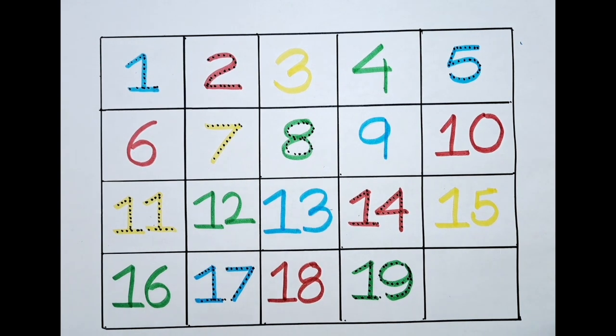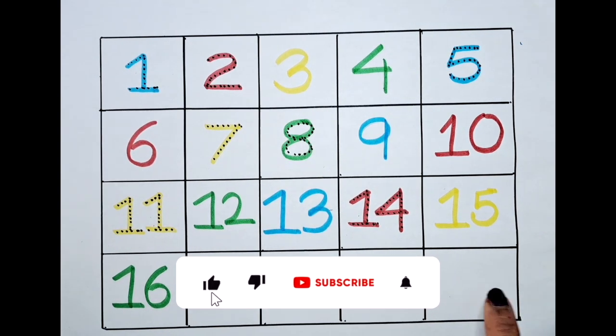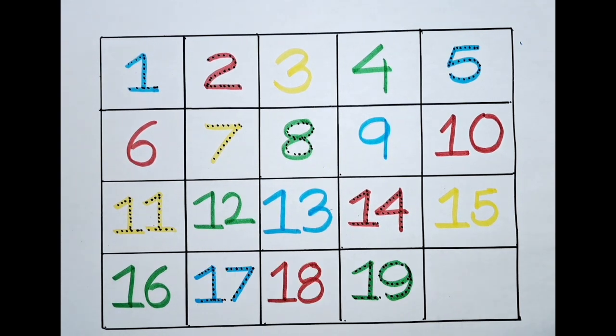Nineteen. What would be the last one? It's two, zero — twenty. Let's color this twenty with the yellow color. Two, zero — twenty.